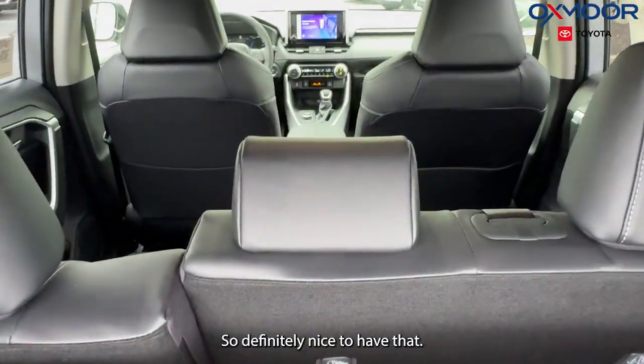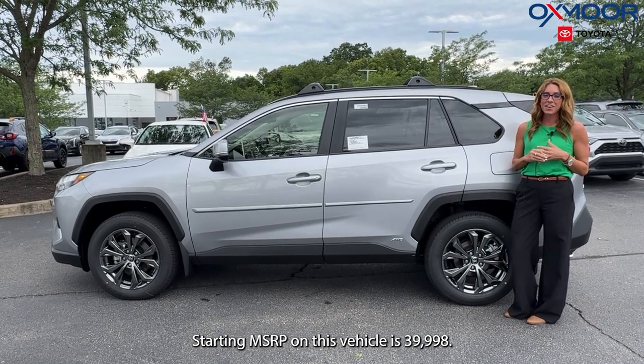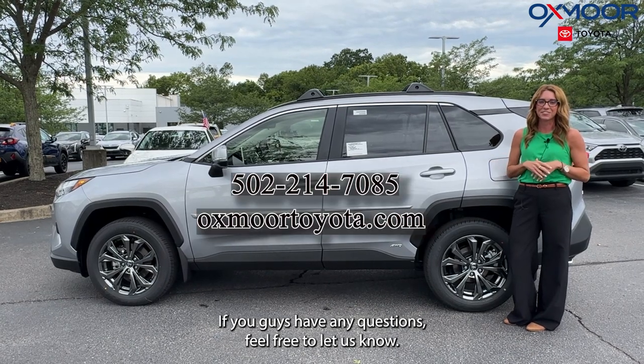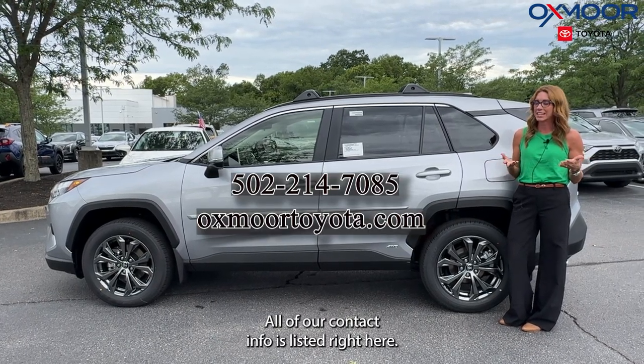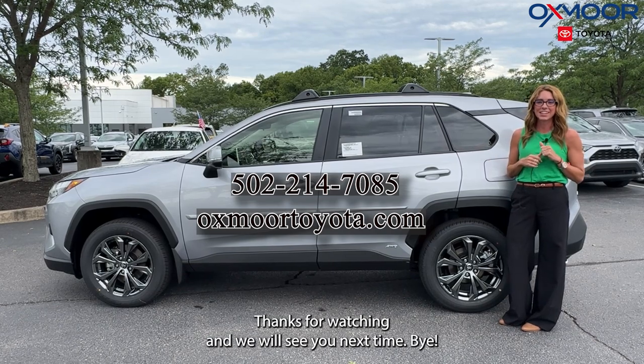Starting MSRP on this vehicle is $39,998. If you guys have any questions, feel free to let us know — all of our contact info is listed right here. Thanks for watching and we will see you next time, bye!